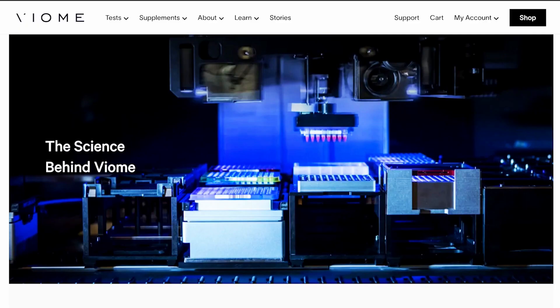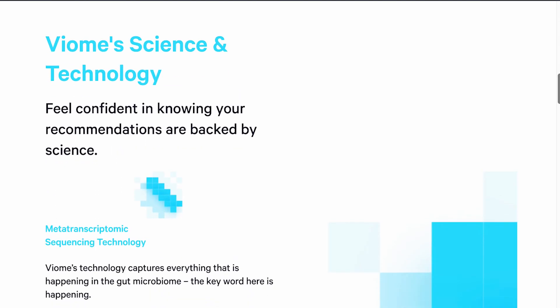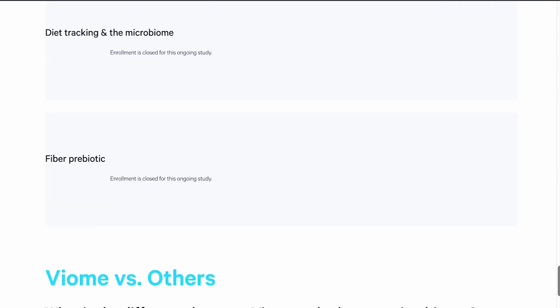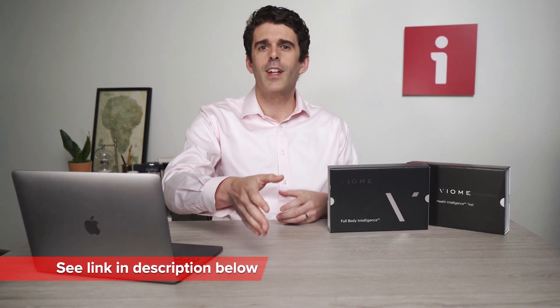From a value standpoint, Viome's probiotic subscription is only marginally more expensive than a lot of the pre-formulated probiotics from companies that don't offer any kind of testing, let alone customized formulas. Viome pulls from a pool of over 200 ingredients for their custom probiotics and prebiotics, so each formula is extremely fine-tuned. If you think Viome's tests and probiotics can give you the insight and support you need to improve your quality of life, follow the link in the description below to get an exclusive discount for InnerBody viewers.